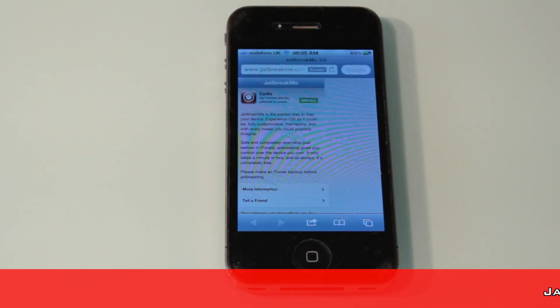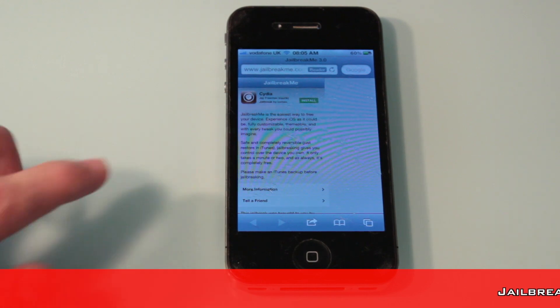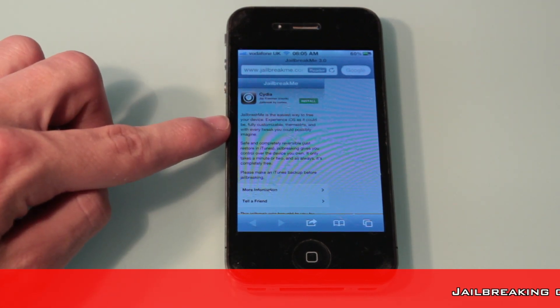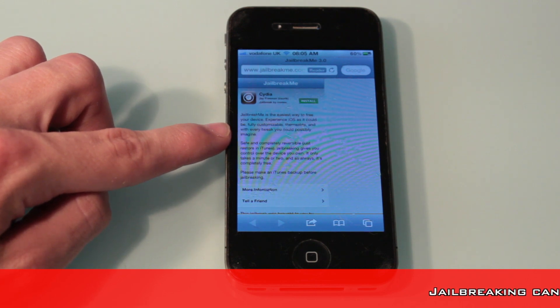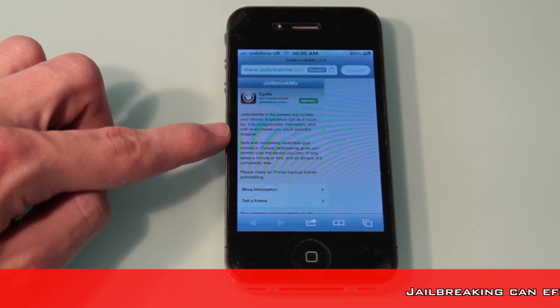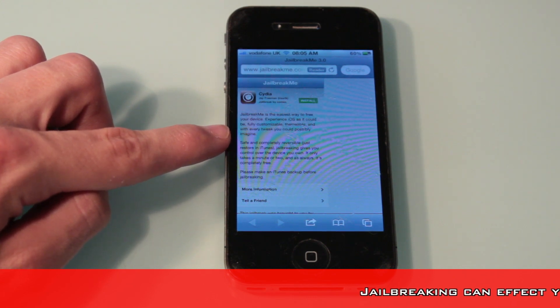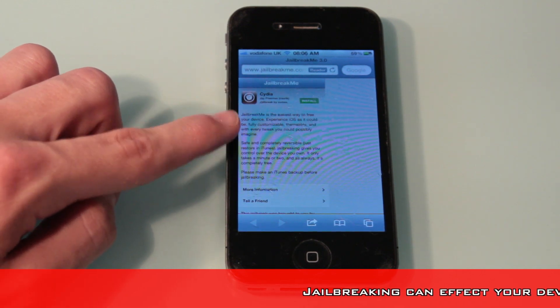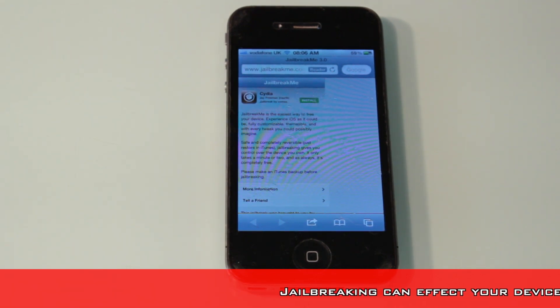I do not recommend it. All this video is stating is that jailbreakme is back. The description says jailbreakme is the easiest way to free your device — experience iOS as it could be, fully customizable, themable and with every tweak you could possibly imagine, safe and completely reversible. Where it says safe, I can't actually guarantee this. I do not recommend jailbreaking.